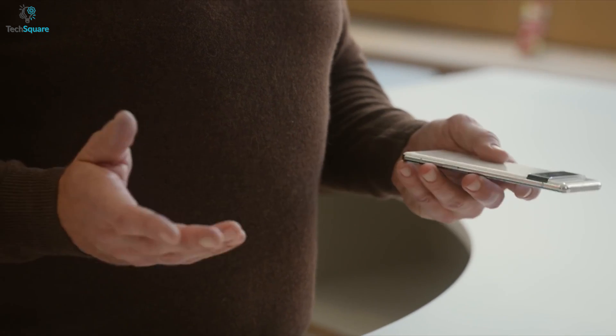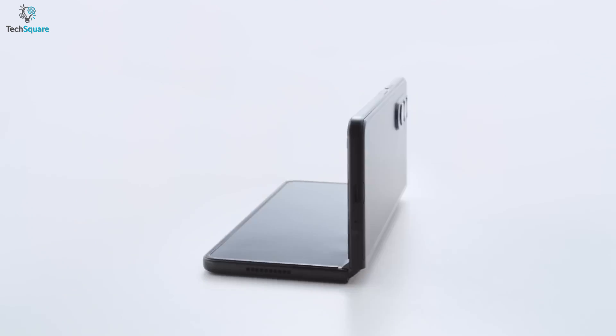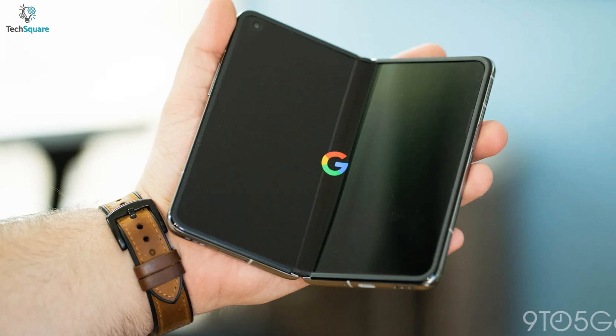Let's dip into the internet rumors and find out what's happening, starting with the foldable one because it seems pretty interesting. According to reliable site 9to5Google, the next foldable smartphone from Google might be called the Pixel Notepad.